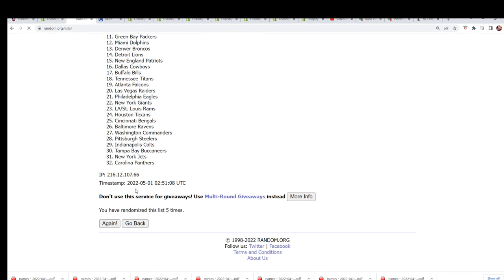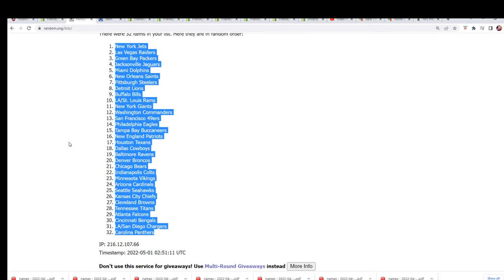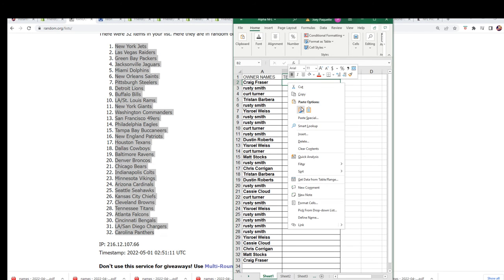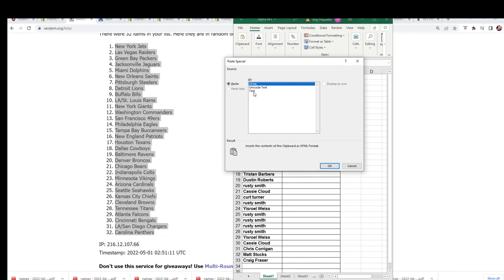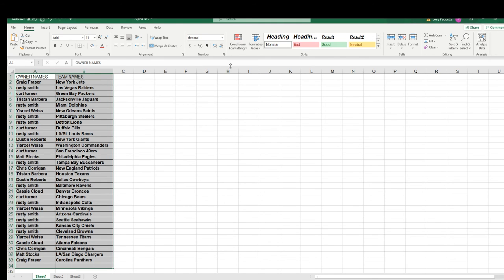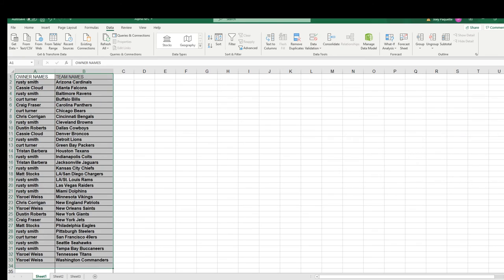Lucky number seven, all right. So there it is — you can see your team in the break now. Good luck to you. I'm going to put this in order by team name.